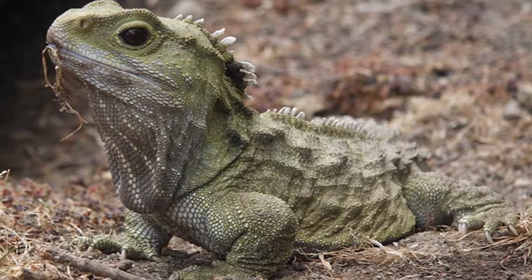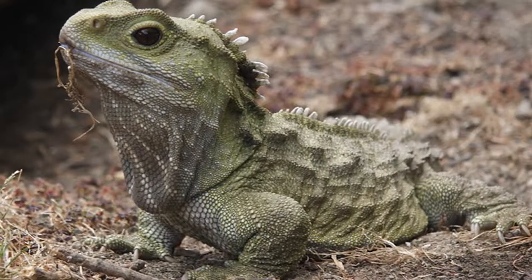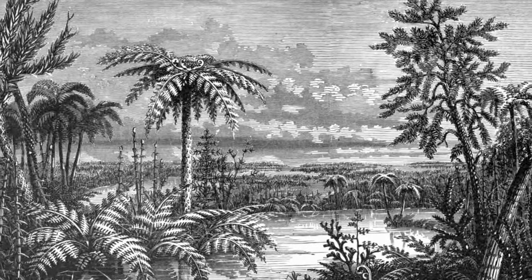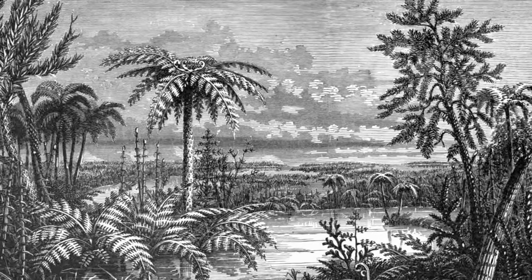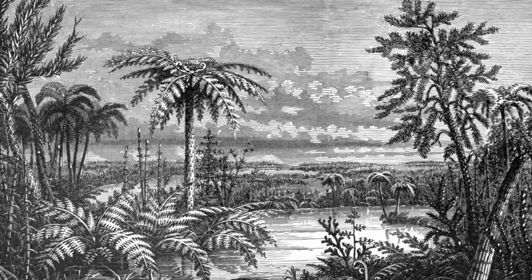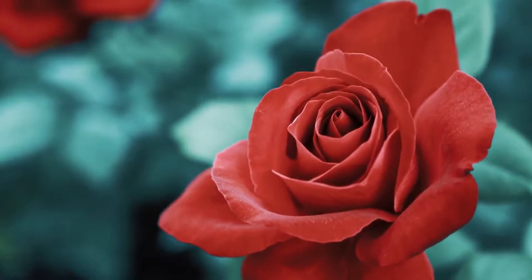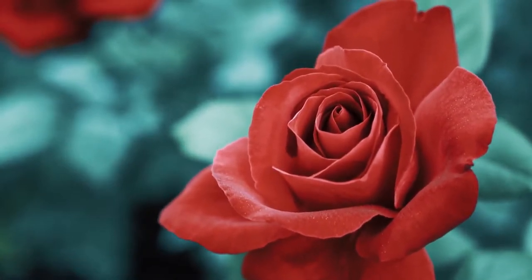To understand why the tuatara is not a lizard, we need to look at an animal from over 300 million years ago, long before the time of the dinosaurs. The Carboniferous Period was a time before many of the vertebrate animals that we're familiar with existed, including mammals and birds.